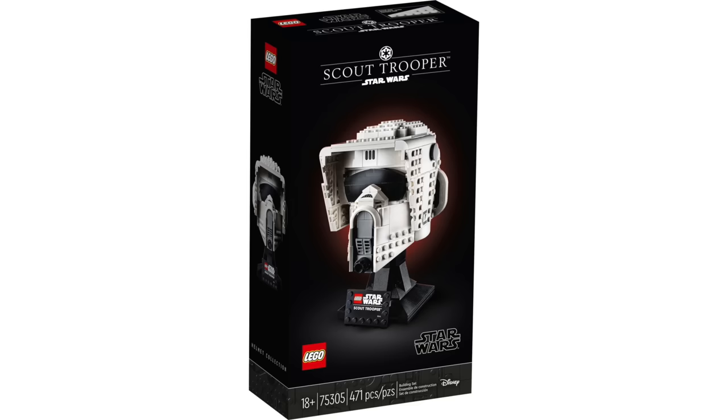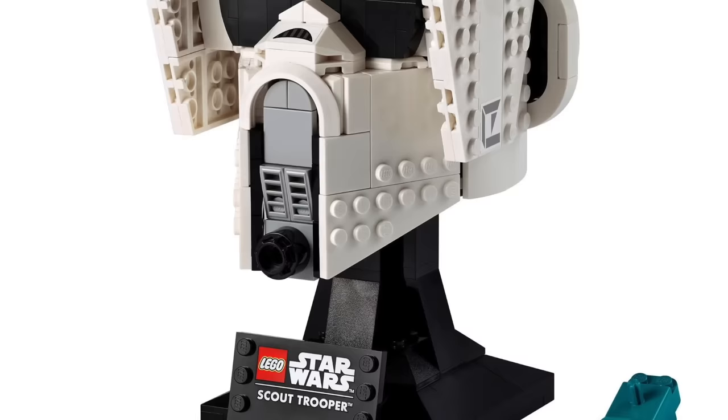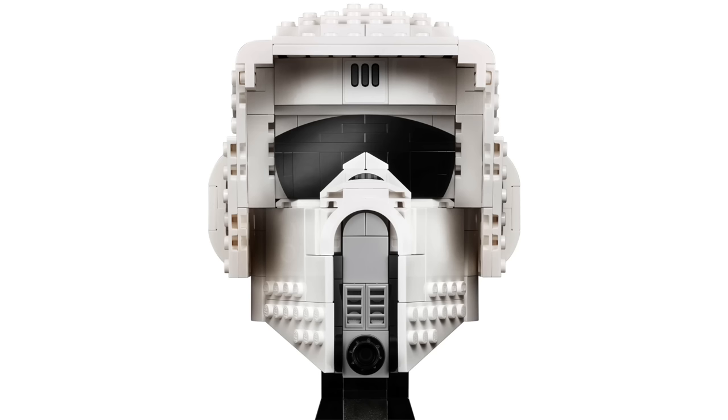Next up for a display set we have the Scout Trooper helmet. There are some people who don't like this one but I am a huge fan. I think it's one of the better helmet sets they've made — super accurate looking. It is also the cheapest helmet set coming in at just $50, substantially cheaper than the $74 Darth Vader and in my opinion substantially better looking.